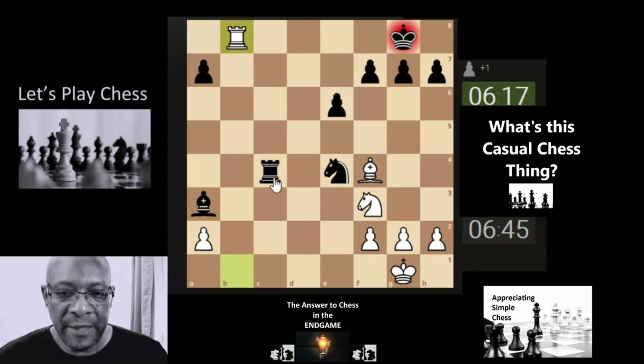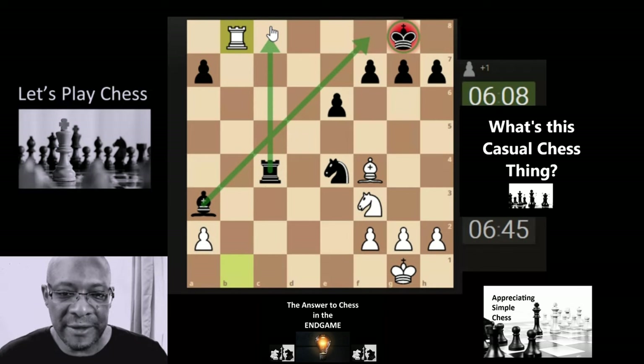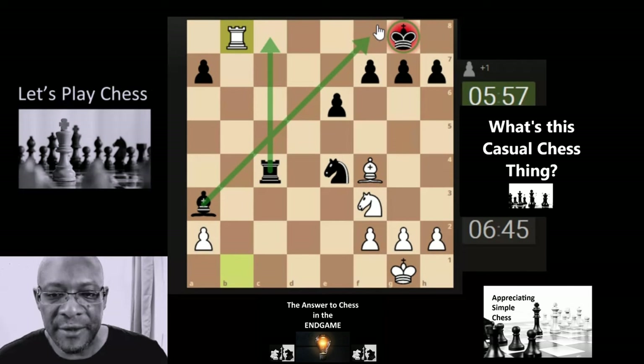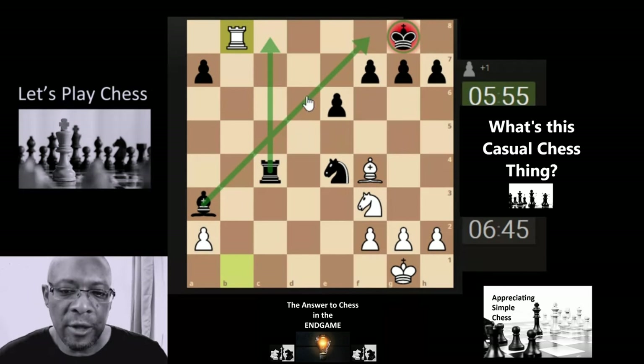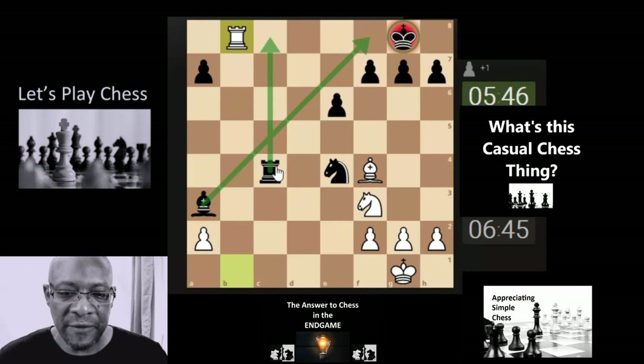They've gone into deep think. I'm not sure there's much to think about because the king can't move — the only thing that can come is here. Maybe they haven't seen that the bishop can come here; maybe they're just thinking the rook has to come back. If you're not familiar with these positions, you might be unaware that the bishop can come back to defend the king.